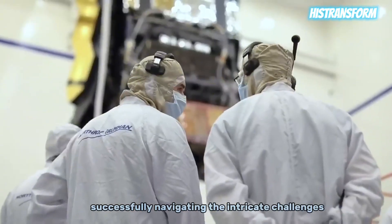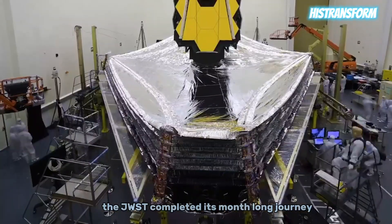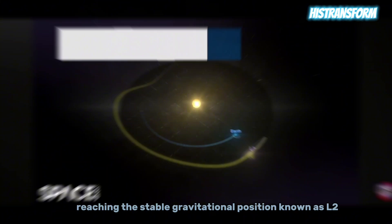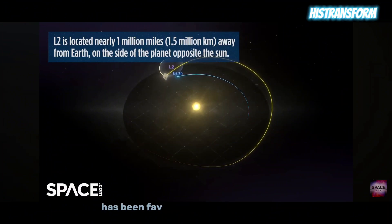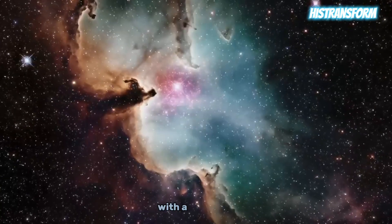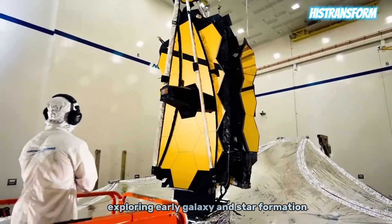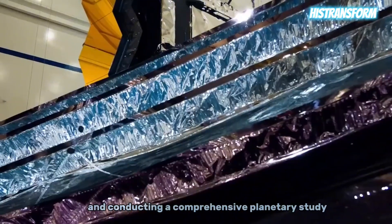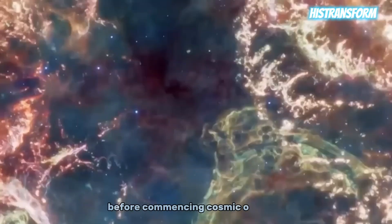Successfully navigating the intricate challenges of launching a sophisticated instrument into space, the JWST completed its month-long journey of nearly a million miles, reaching the stable gravitational position known as L2, positioned strategically opposite to the sun in relation to Earth's orbit. This location has been favored by other space telescopes like the Hubble and Planck observatories. The JWST's primary focus encompasses studying the universe's first light, exploring early galaxy and star formation, investigating star and planetary system birth, and conducting comprehensive planetary study.